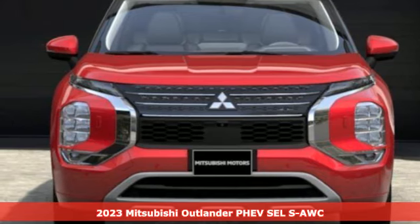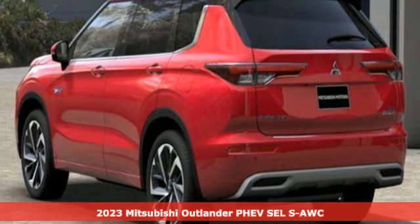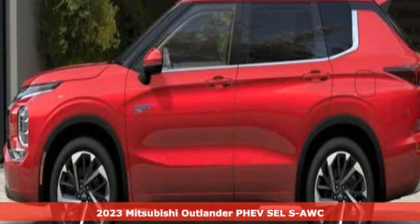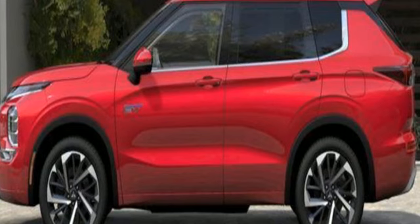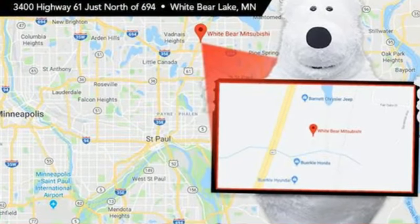Here's a new 2023 Mitsubishi Outlander PHEV. Mitsubishi obsessed over every detail to give you the perfect balance of power, performance, and eco-consciousness. Plus, it offers an exciting list of features.